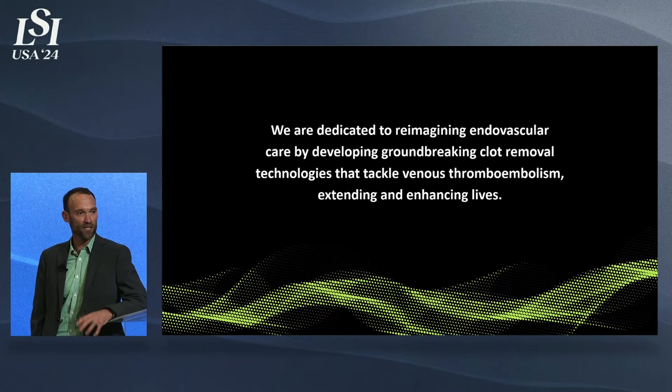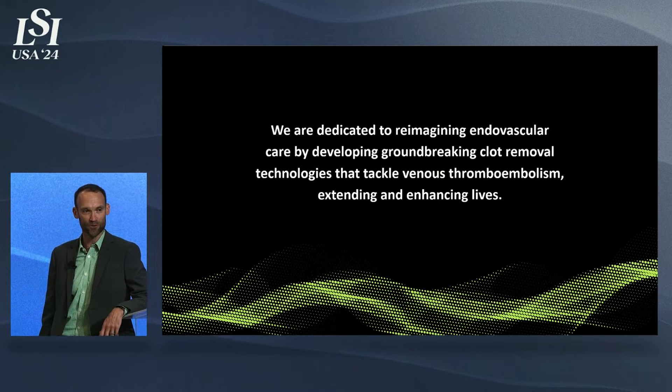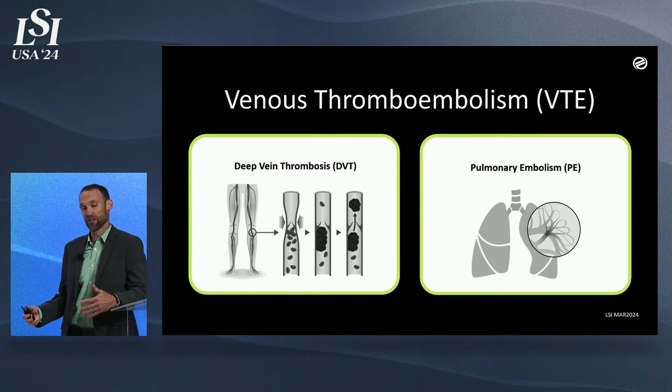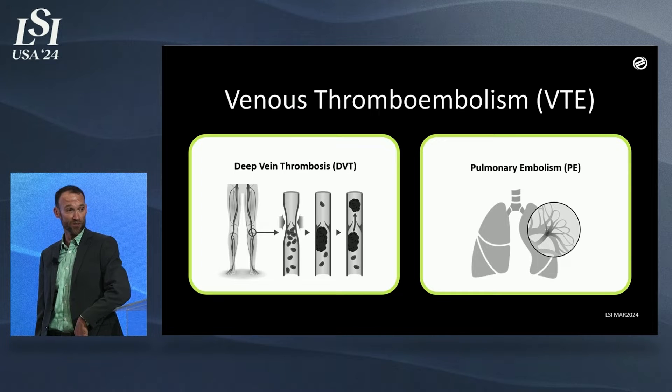We are working on mechanical devices, minimally invasive devices to treat this need, and there's a lot of smart people out there doing it. This is a big problem, and it's split up into two main categories: deep vein thrombosis and pulmonary embolism. Deep vein thrombosis is a condition where clots form in the deep veins, typically within the legs.